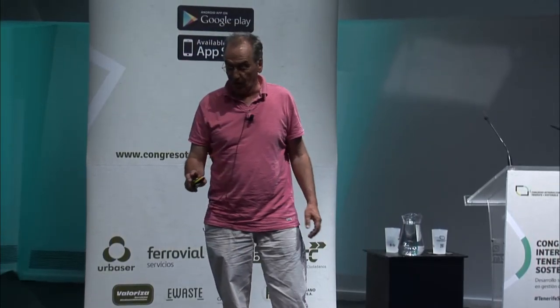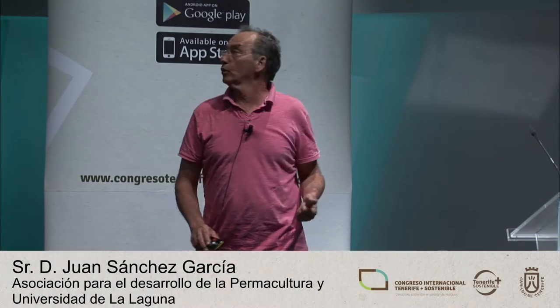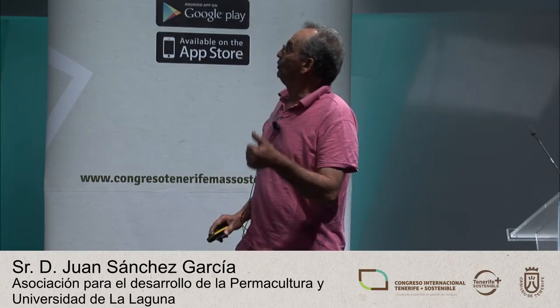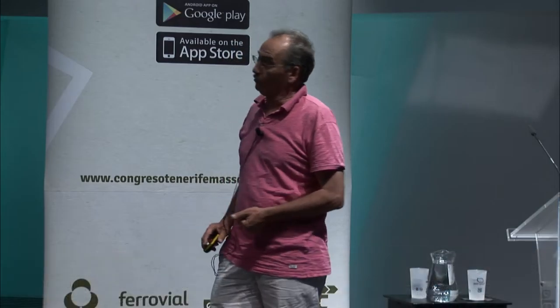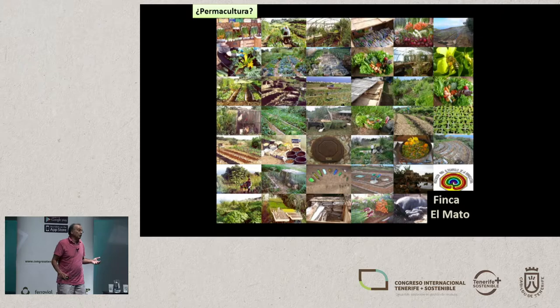I work for the Applied Economy Department of the University of La Laguna, but I also work for the Association for the Promotion of Permaculture. El Mato is a benchmark for local population. It is a non-profit, has been declared public use with social environmental sustainability criteria since 2011. The UN awarded its Seal of Good Practices in its Habitat Programme for 2012, and it is also a source of inspiration for people of the islands.